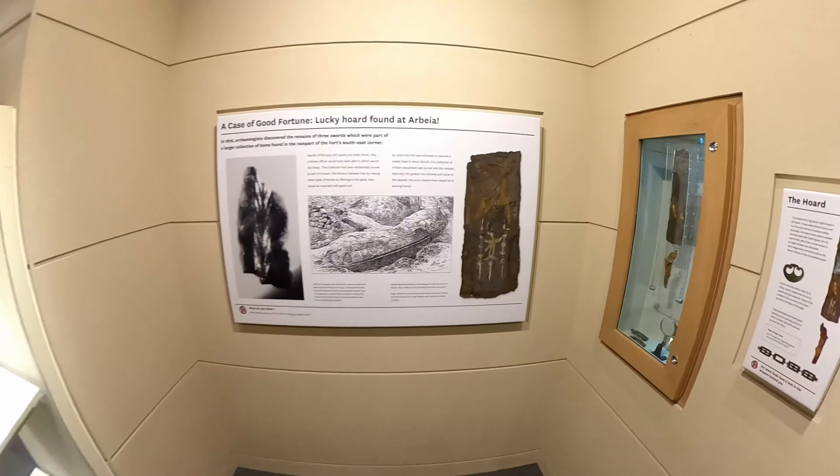Moving on, we have another hoard discovered at Arbea, and this is also a really special find. This is a pattern welded sword. If you take iron bars, heat them up, and twist them around each other — much like you would plait someone's hair — that's how you make a pattern welded sword. When polished, it would have an absolutely beautiful pattern in the center of the blade, making it a very high status symbol, probably belonging to a Roman officer.